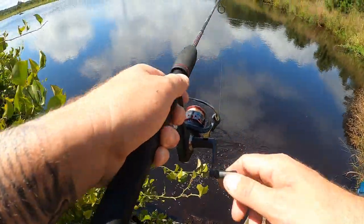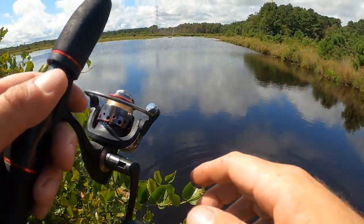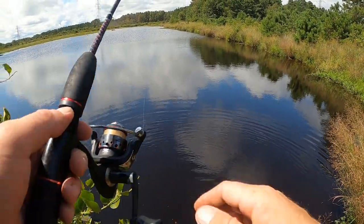All right guys, got one — but he threw it right at the edge. I'm going to have to put a new spinner on; I think the hook on this thing is pretty dull. But at least we got our bite.